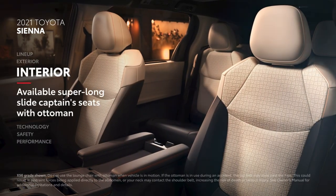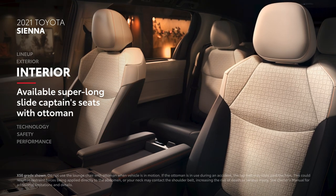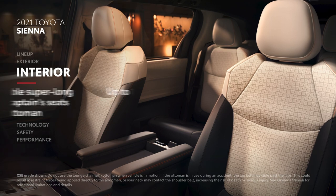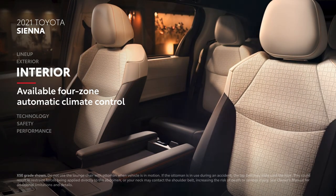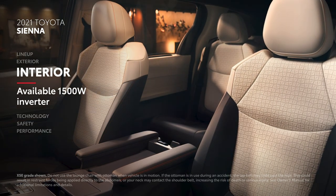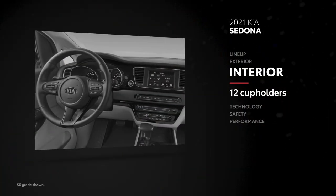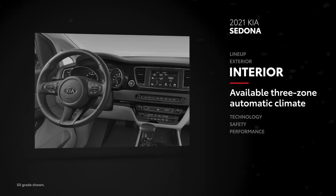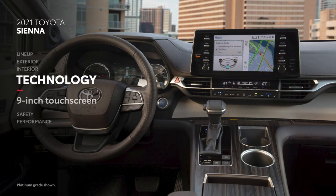On the inside, select Sienna grades can be equipped with game-changing convenience features, like available super-long slide second-row captain seats with an ottoman, up to 18 cupholders, available four-zone automatic climate control, and an available 1,500-watt inverter to power your electronic devices and tools. Meanwhile, Sedona comes standard with 12 cupholders, and its available automatic climate control is limited to three zones.